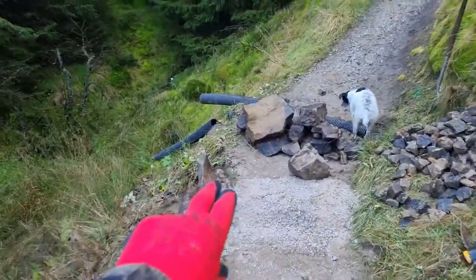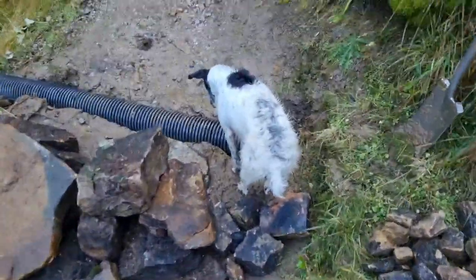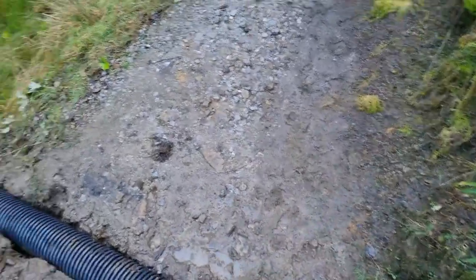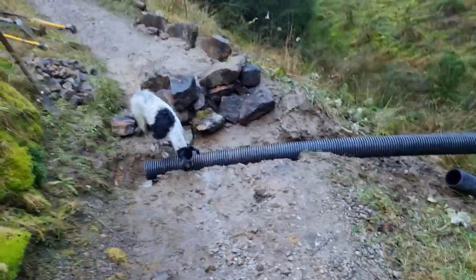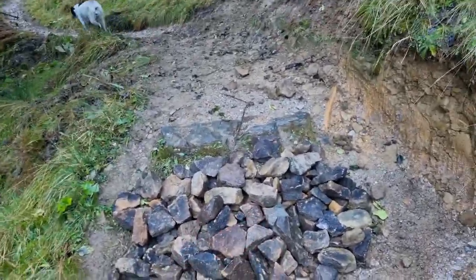We started re-instituting this berm, and that's needed a pipe. My dog Freya is obsessed with pipes — the echoes drive her mad, she thinks there's something living in there. Anyway, this drop we've just temporarily filled in to get our carrier down.